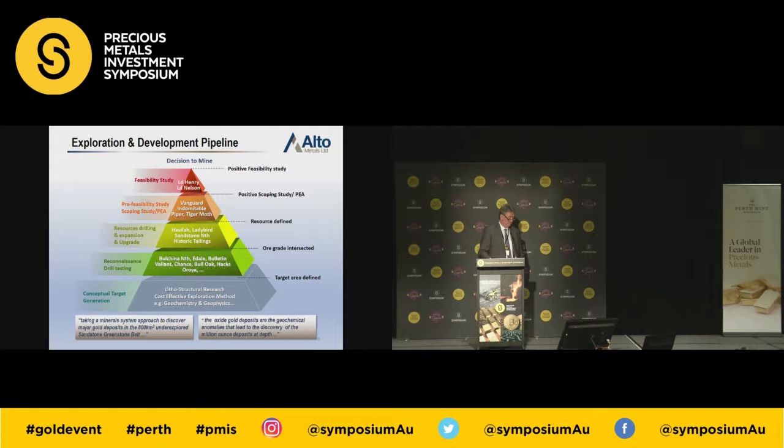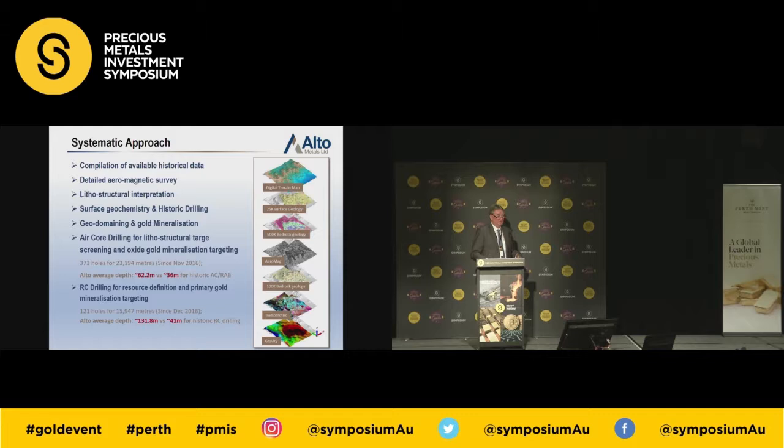We have a mineral systems approach to exploration — very process driven. We acquired all of our data from the mines department; we didn't have a database to start off with. We've compiled geology, geochemistry, drilling, et cetera, along with our own detailed airborne magnetic surveys. The oxide deposits are the geochemical anomalies that lead to the discoveries of multi-million ounce deposits. We've taken a systematic approach — we see further because we stand on the shoulders of many other explorers. We're very fortunate to have the majority of the Sandstone Greenstone Belt — 800 square kilometres.